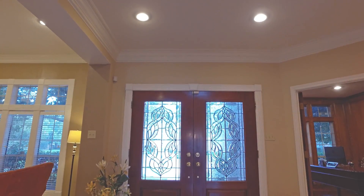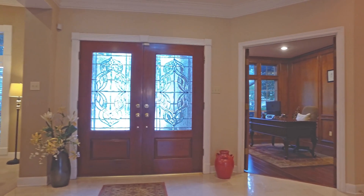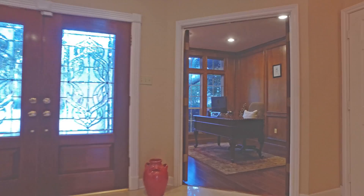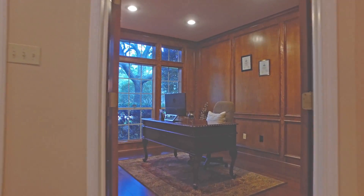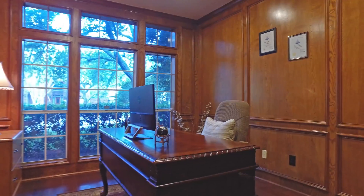When you first enter this home you'll notice the beautiful canned recessed lighting and the marble floors. Immediately to your left we have a wood paneled office behind double doors, with a generously sized outside window giving a perfect view of the front yard.